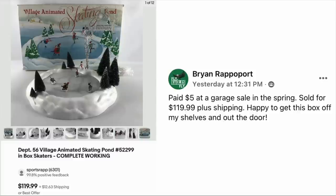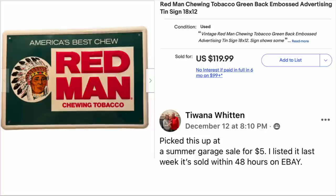Brian Rappaport paid $5 at a garage sale in the spring. Sold for $119.99 plus shipping — happy to get this box off his shelves and out the door. The item is a Department 56 Village animated skating pond. $5, sold for just under $120.